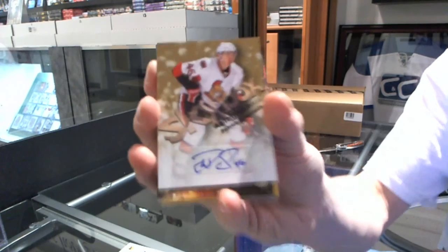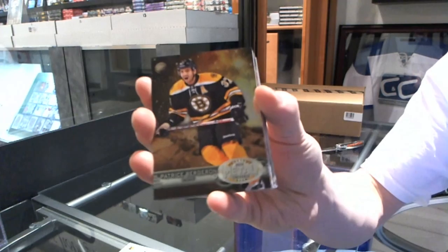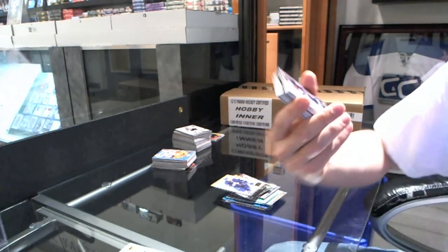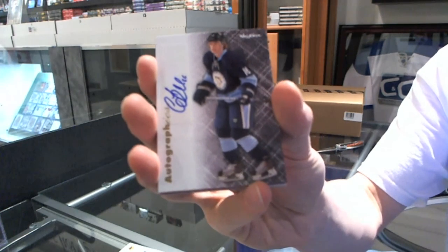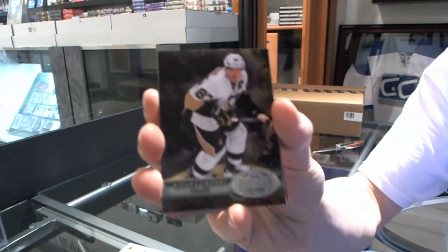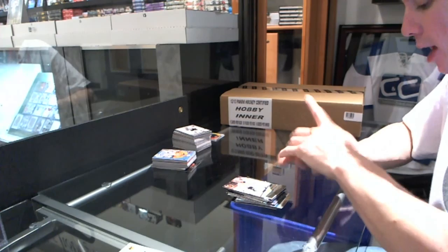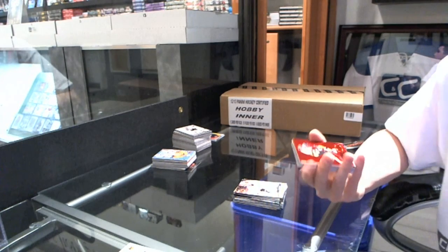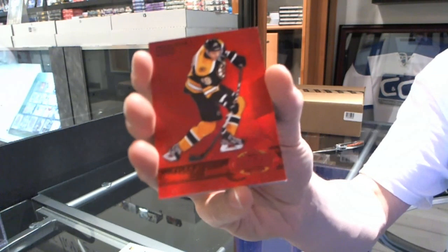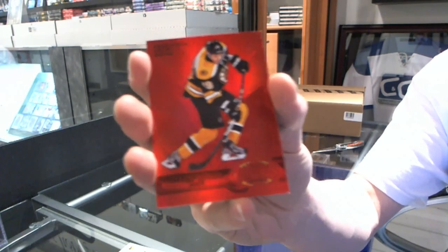Skybox Autograph for the Ottawa Senators — Patrick Wirkuch. Metal Universe for the Bruins — Patrice Bergeron. Retro for the Leafs — Jake Gardner. Autographics for the Pittsburgh Penguins — Cal O'Reilly. Metal Universe for the Penguins — Sidney Crosby. Retro for the Predators — Pekka Rene. Precious Metal Gems Ruby, numbered 98 of 100 for the Boston Bruins — Tyler Sagan.